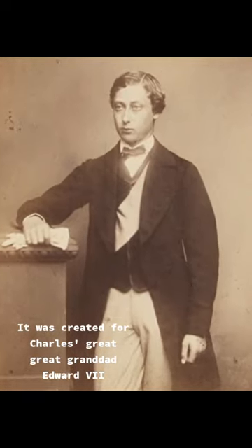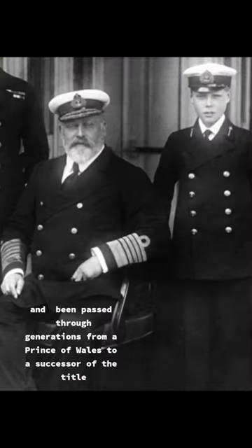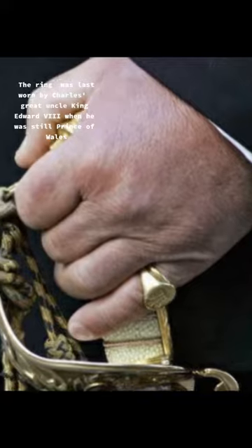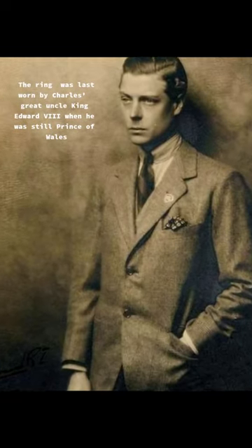It was created for Charles' great-great-grandad, Edward VII, and has been passed through generations from a Prince of Wales to a successor of the title. The ring was last worn by Charles' great-uncle, King Edward VIII, when he was still Prince of Wales.